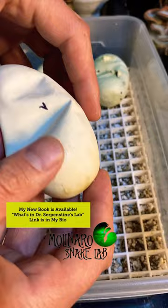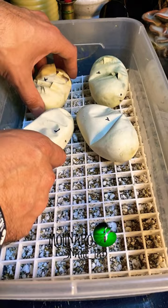I'll try to capture the last two snakes pipping on video, and maybe we'll see the other two crawling out of their eggs. I'll set up the camera and get these little ones back in the incubator, and I'll update you tomorrow.